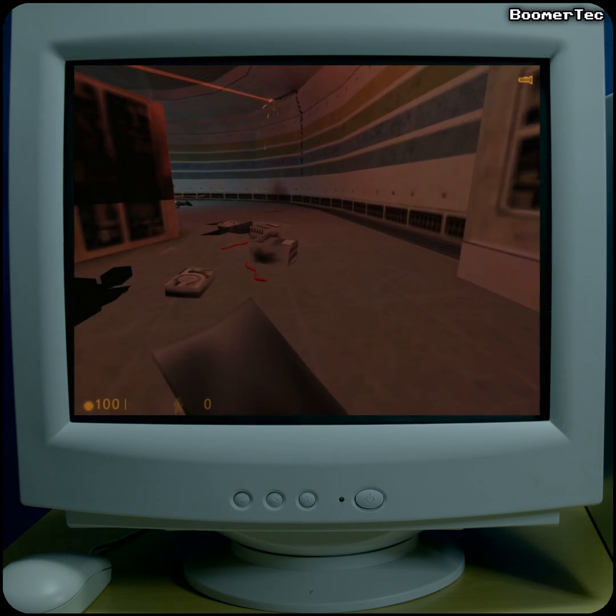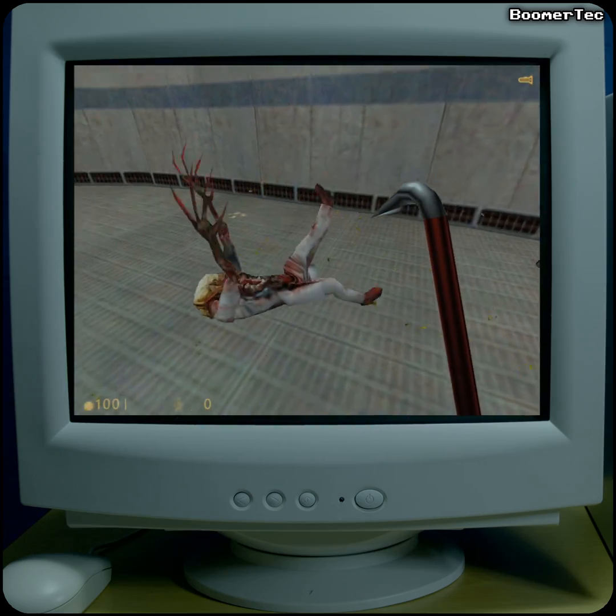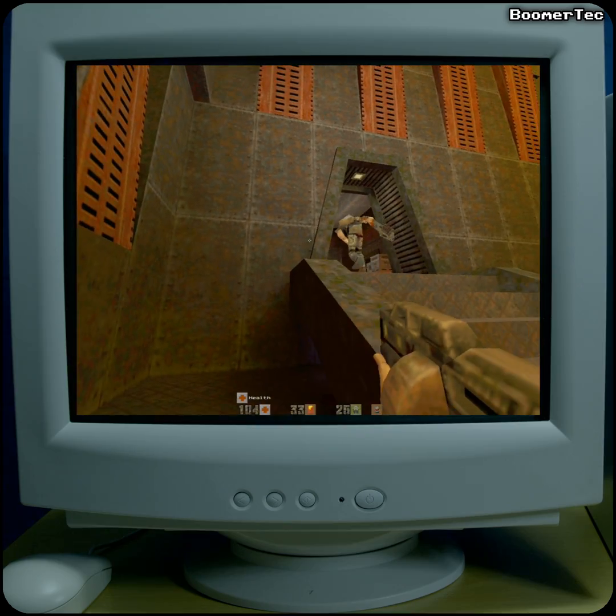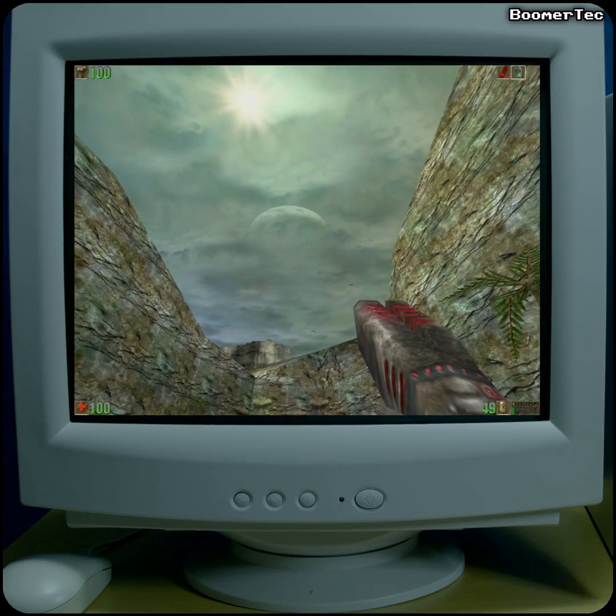Despite being a humble little 90s computer, it provides a great 3dfx gaming experience if you enjoy the classic titles from this period. It's one of my favourite computers, and the compact little Brio case fits everything in just fine.